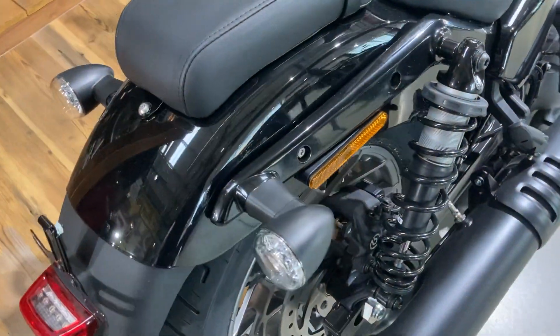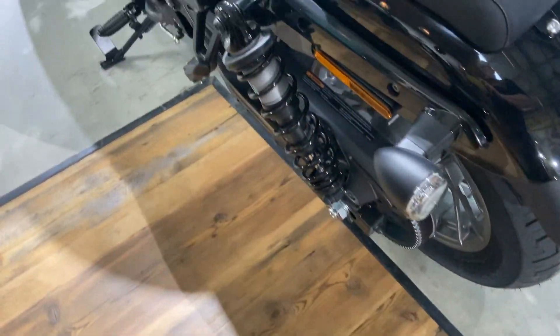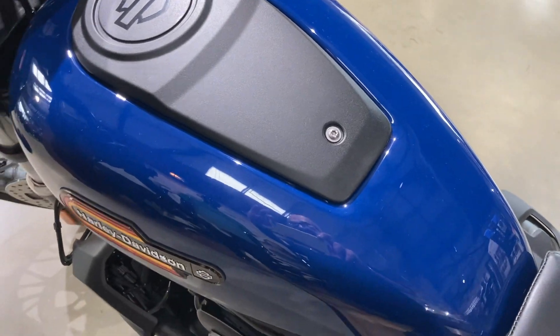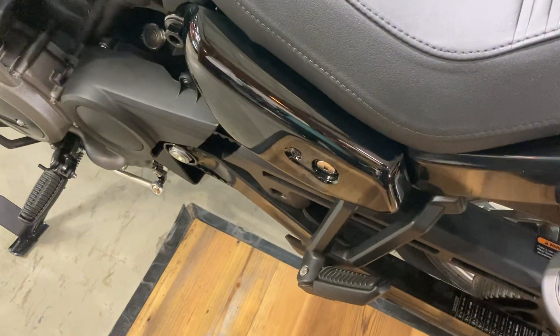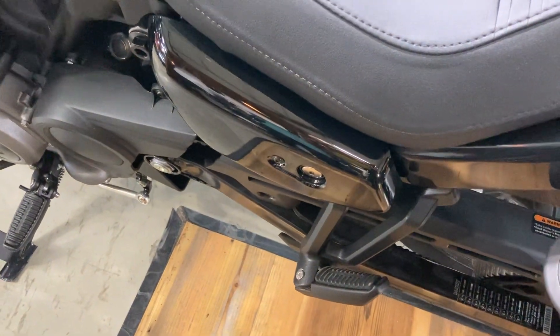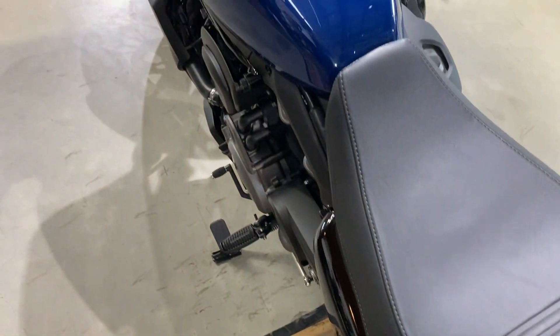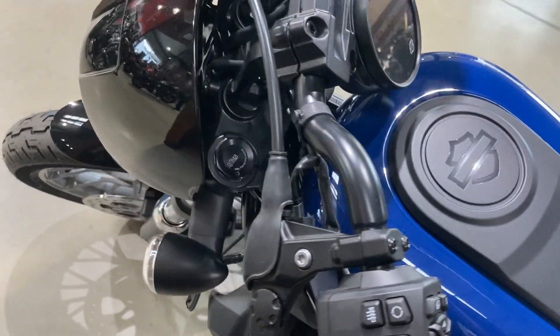The bike has a very low centre of gravity, partly due to the fact that the traditional place for the petrol tank is actually an airbox, and the fuel tank is actually located under the rider's seat. This helps the centre of gravity to be quite low, which means handling is great.